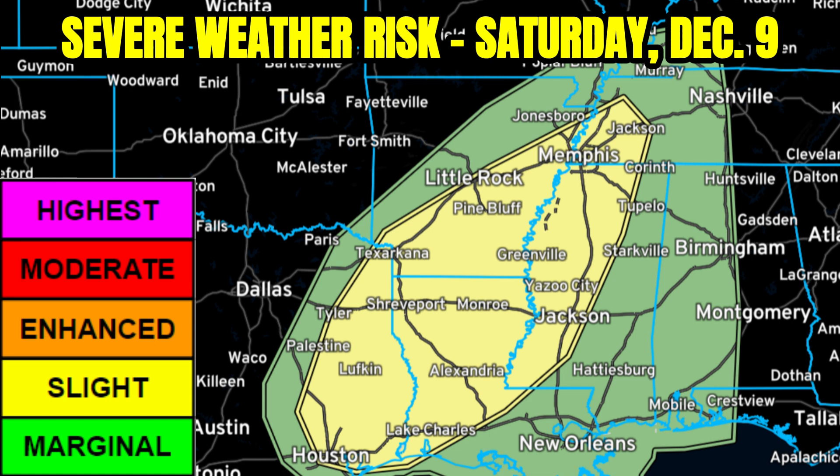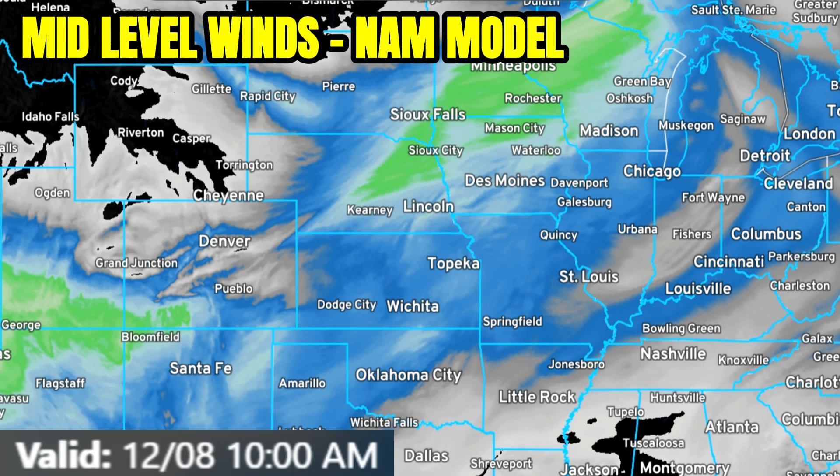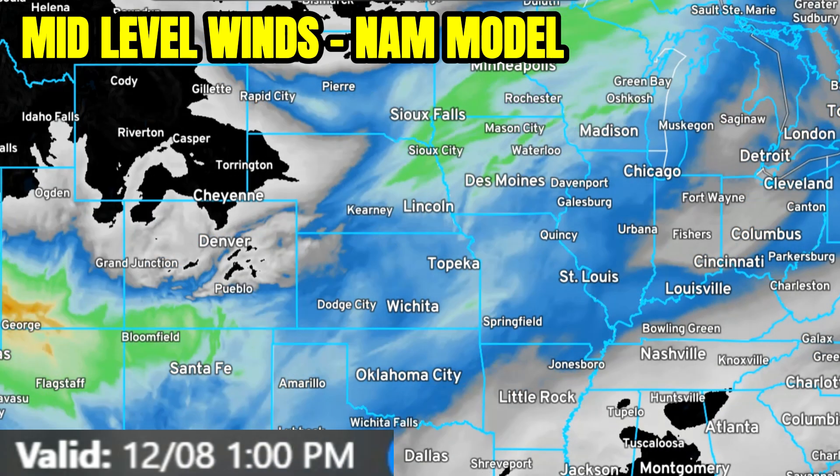Then for Saturday, December 9th, we've got a level 2 severe weather threat extending from parts of eastern Texas around Lufkin — just northeast of the Houston metro area — on up through northern Louisiana, parts of southern and eastern Arkansas, and then on up into parts of southwestern Tennessee as well as western Mississippi.